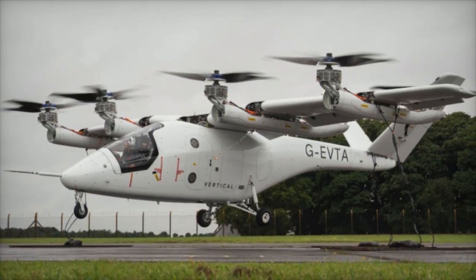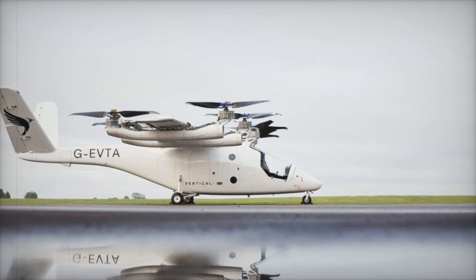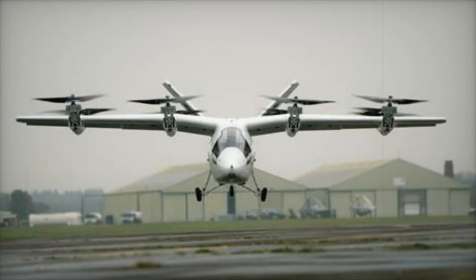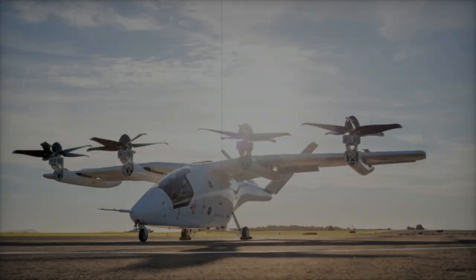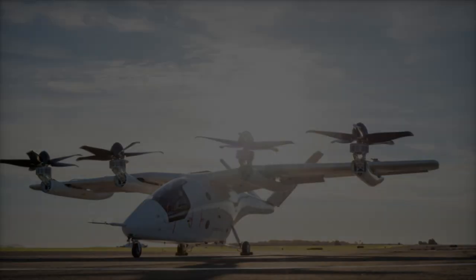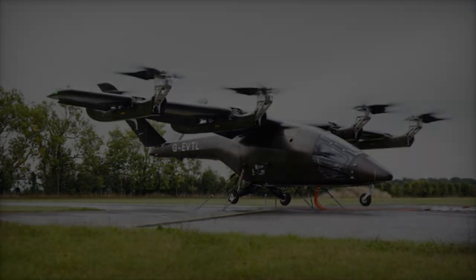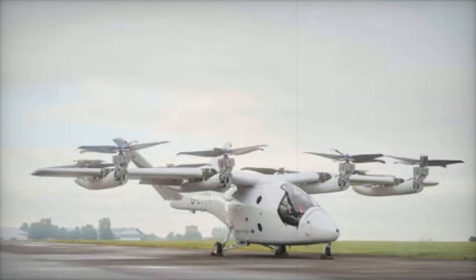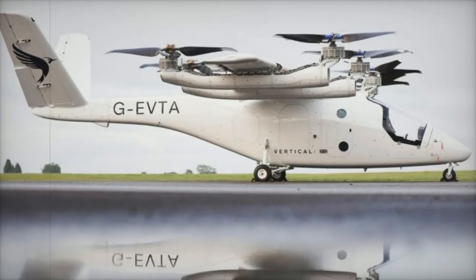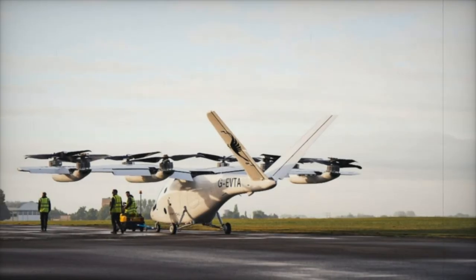To expedite the process, Vertical Aerospace is developing an identical VX-4 prototype to accelerate data collection and refine the design of the production model. The VX-4 is part of Vertical Aerospace's vision to revolutionize air mobility by creating a zero-emission, low-noise aircraft capable of a range of applications, from emergency medical services to military operations. Despite progress in flight testing, the type certification timeline has been adjusted from an initial target of 2025 to a projected date of 2028, due to evolving regulatory requirements and industry-wide delays.